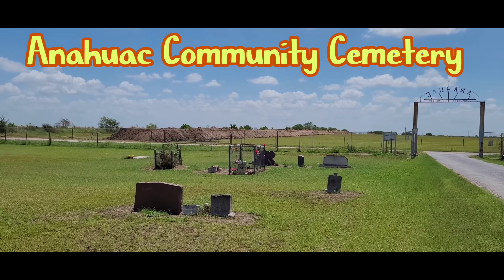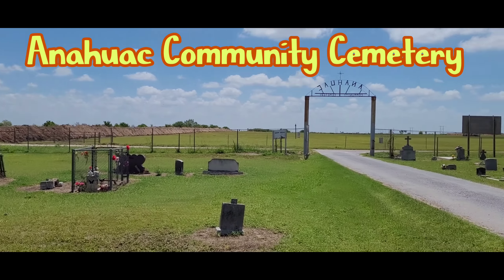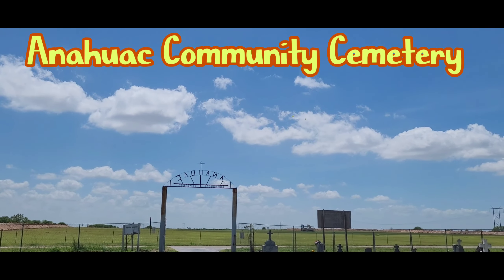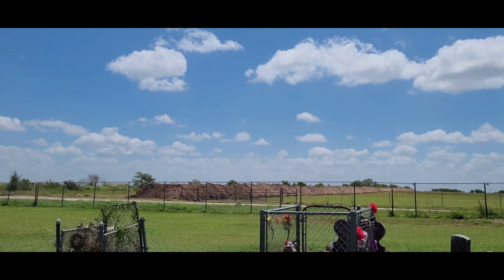12:12 p.m., Sunday, July the 9th. I'm at the Anahuac Community Cemetery, north of Ed Cows, Texas.